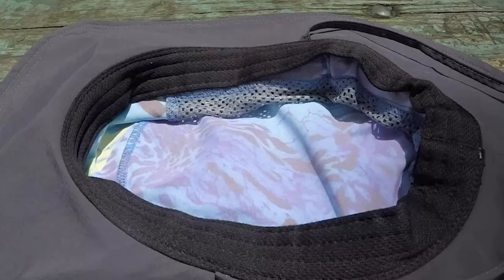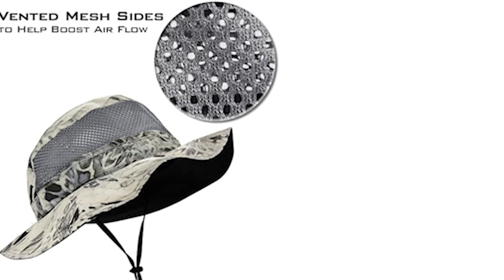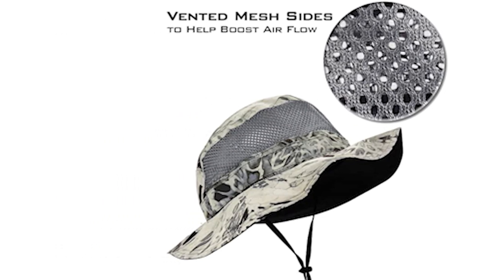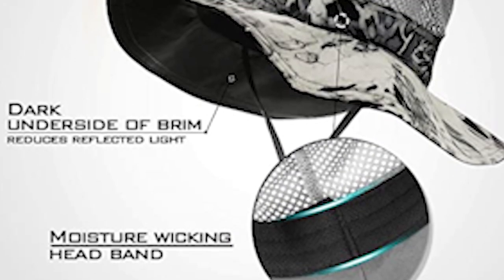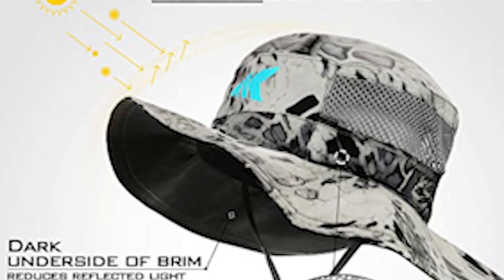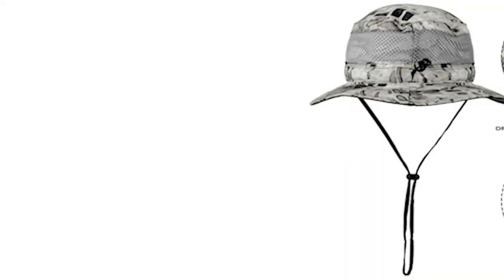Whether used as a beach hat, fishing hat, hiking hat or safari hat, this Cast King fishing hat is made of lightweight breathable material with vented mesh sides that help boost airflow. It makes sure you are cool and dry on hot sunny days. It has also incorporated a moisture-wicking headband to keep sweat out of your eyes.